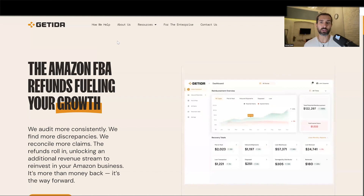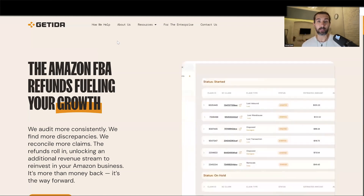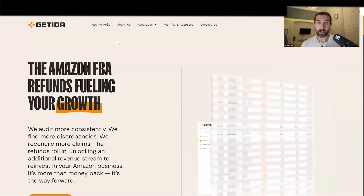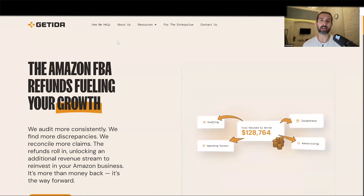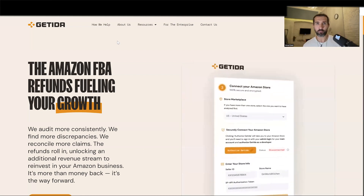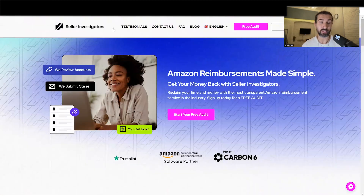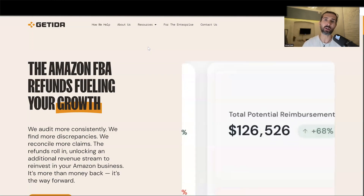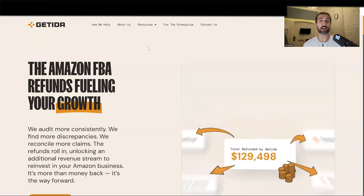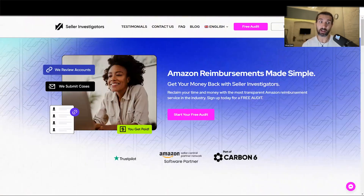Let's say Getida recovers you $500 — they find discrepancies in your shipments, they see that Amazon lost your products or maybe damaged them, so Amazon owes you $500. Getida brings back that money by talking to Amazon, filing cases with them, doing a lot of work on your behalf. Once you get the money back, you pay a percentage to Getida — usually around 25%, both for Getida and Seller Investigators, though it depends on some factors. With my offer, you won't pay a percentage on the first $600 with Getida and first $500 with Seller Investigators.